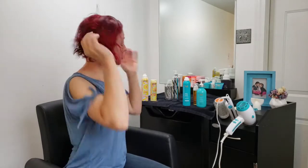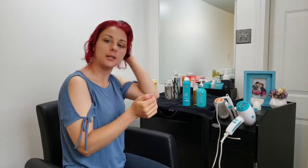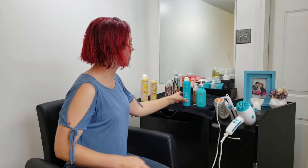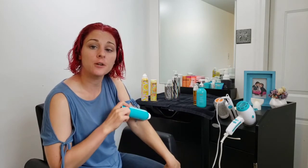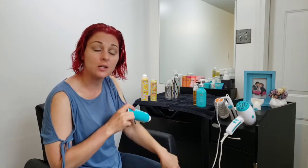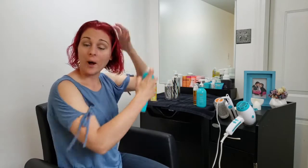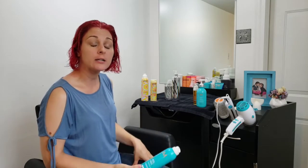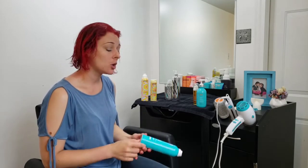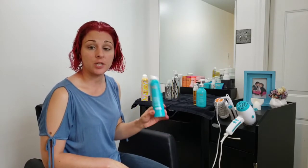The next step to have nice hair and fight humidity is to apply your Heat Protect. This is the Perfect Defense — it's going to protect your hair for up to 450 degrees of heat. I always spray it on my wet hair to protect it from the blow dryer, and I'm also going to spray it on my dry hair to protect it from the flat iron. Anytime you are about to use heat, you always apply your Heat Protect.